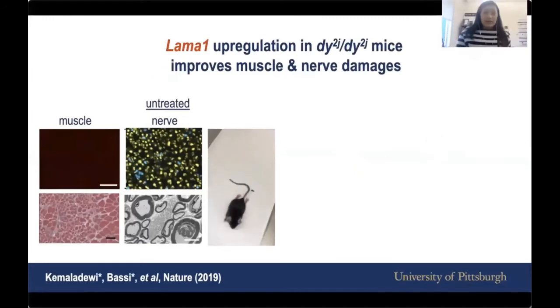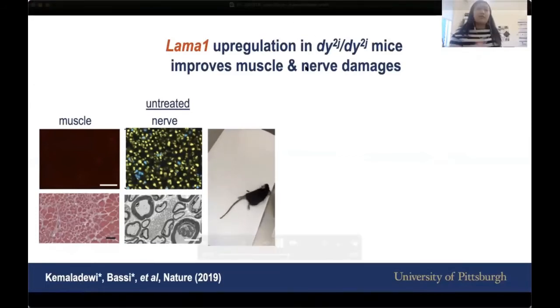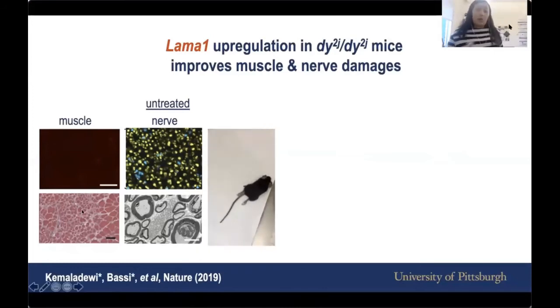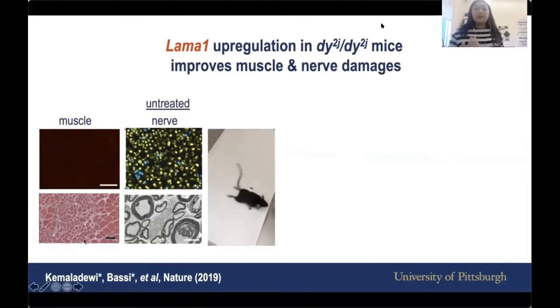If you've never seen a LAMA2 CMD mouse model, here it is. It has characteristic hind limb contracture and it's difficult for the mouse to move around. That's because there's no LAMA2 and no LAMA1 in the muscle, and the muscle looks quite damaged. In the nerve, you're supposed to see expression of either LAMA2 or LAMA1, but it's not there because it's untreated, and the myelination of the nerve is damaged.